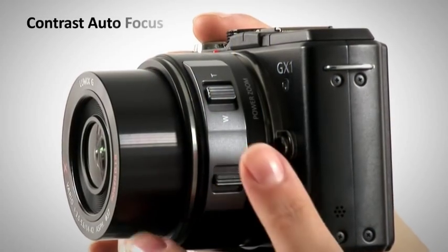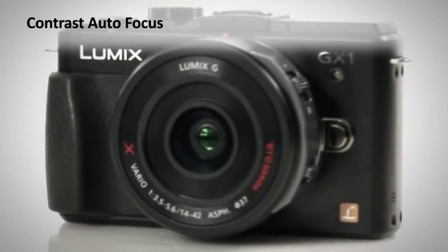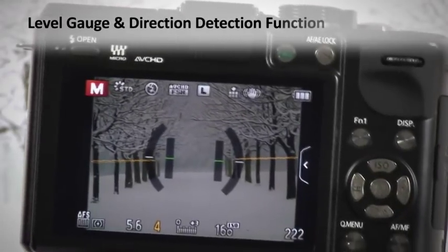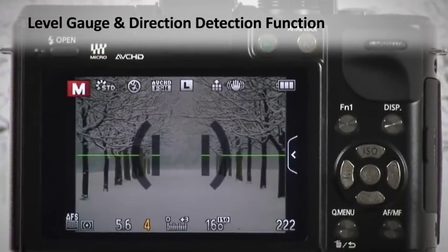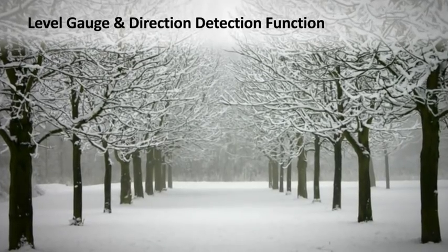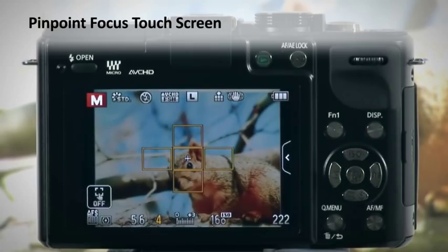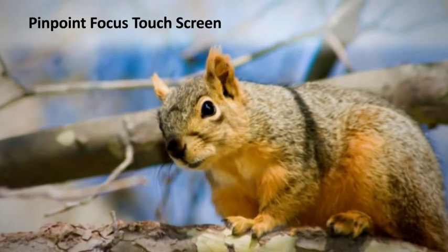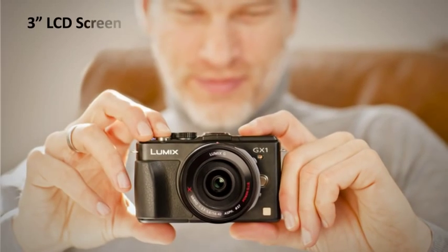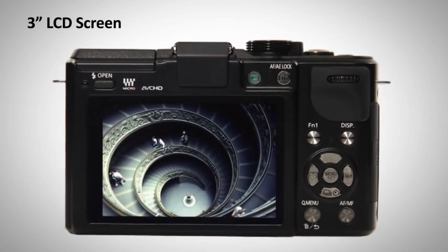Contrast autofocus means the focusing is controlled by the image sensor, so the focusing is more accurate and there is less margin for error. Innovative features such as level gauge and the direction detection function make sure all your pictures are as accurate and level as possible. The pinpoint focus of the touchscreen LCD means there are no constraints where you can touch.